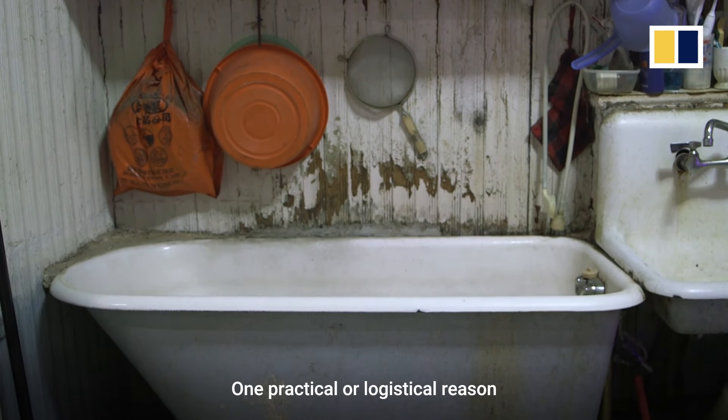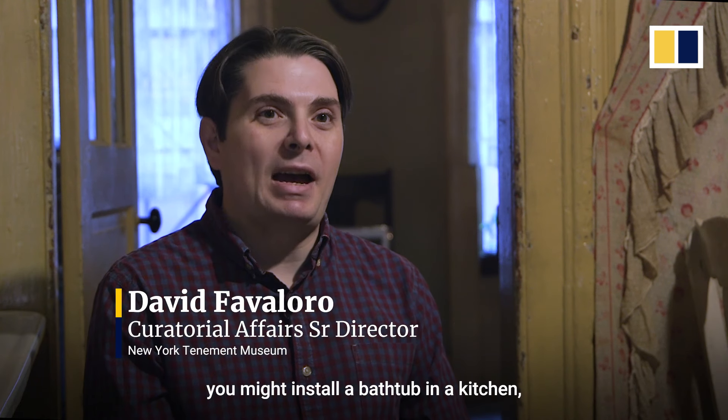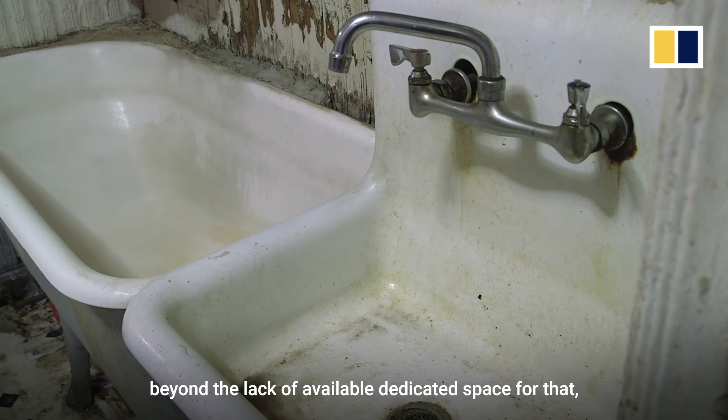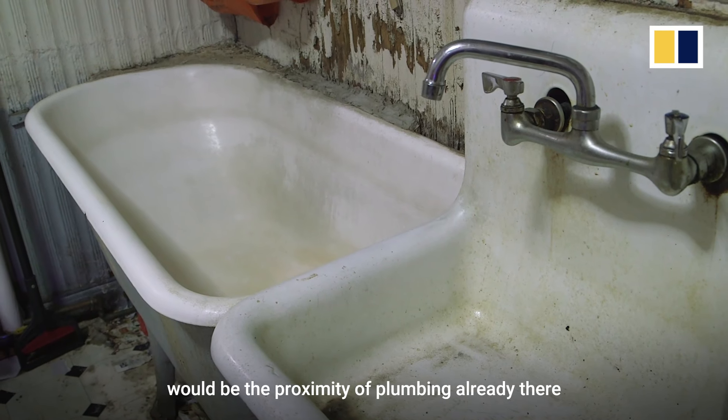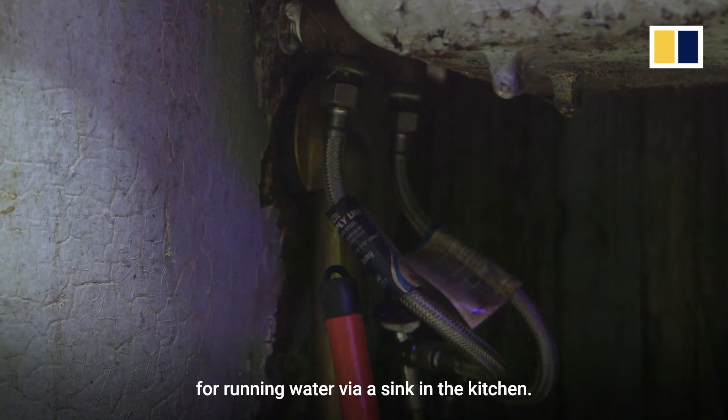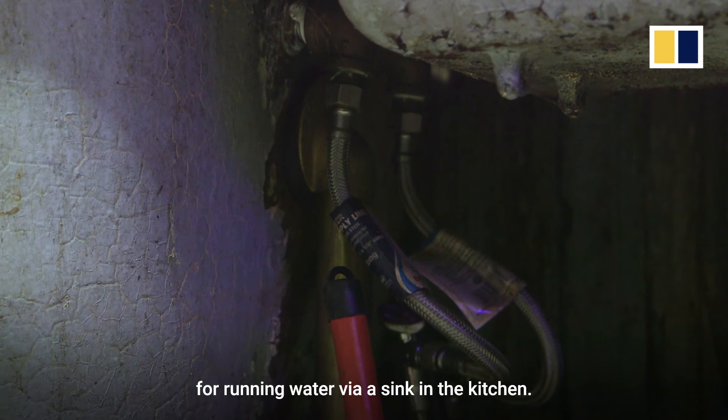One practical or logistical reason you might install a bathtub in a kitchen, beyond the lack of available dedicated space, would be the proximity of plumbing already there for running water via the sink in the kitchen.